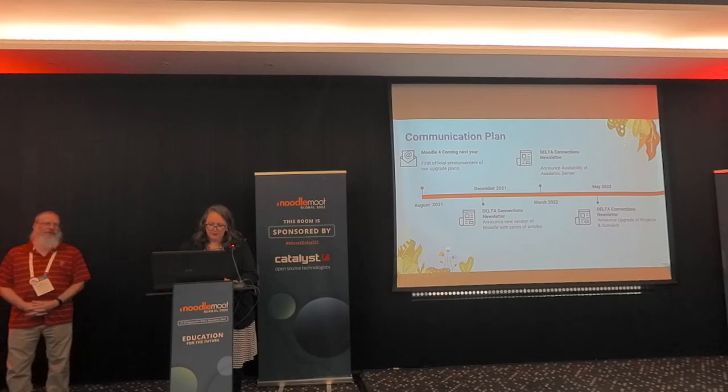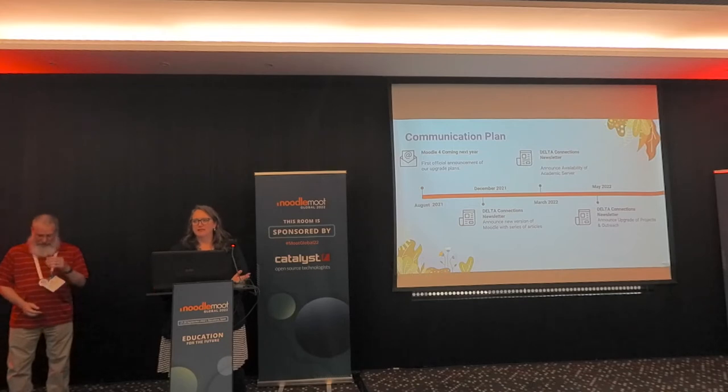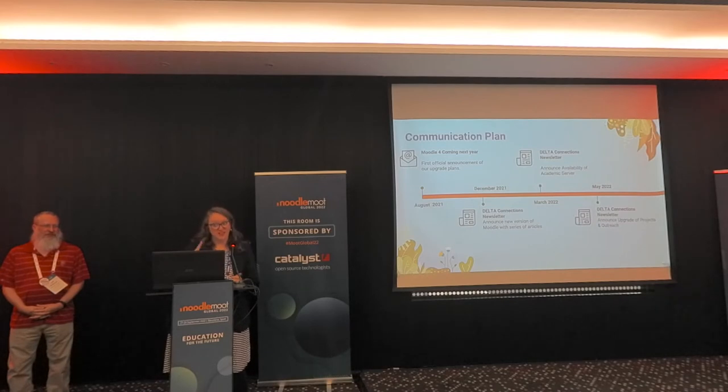Because we knew Moodle 4 was so large, we knew we had to have a really big communication plan, especially with the big UX and UI changes. Faculty don't like change, even if it's good change — we knew this was going to happen. We'll tell you what they actually said at the end.